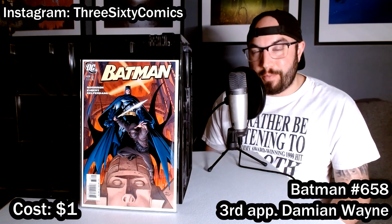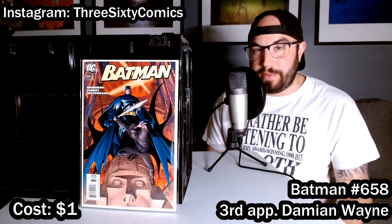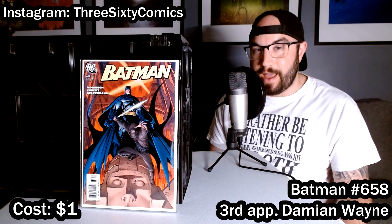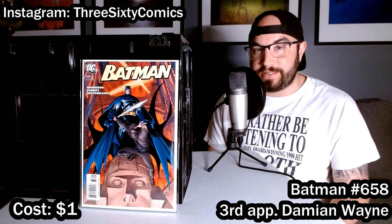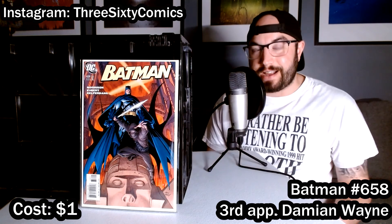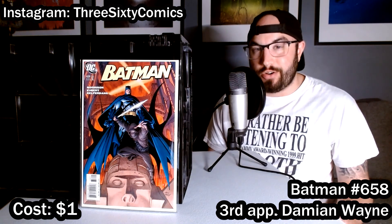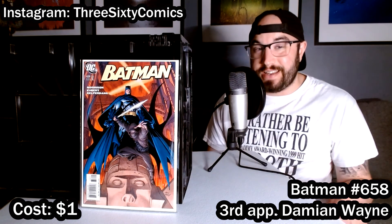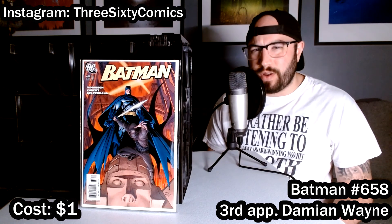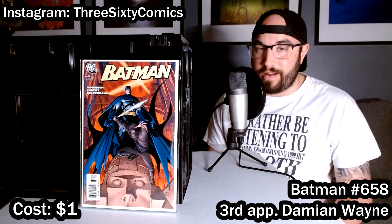If you watched my affordable Batman key issue video from last week, you'll remember I mentioned a couple of Damian Wayne books — his first full appearance in Batman 656 and his second full appearance and first cover appearance in 657. Well, this is the very next book, number 658, featuring his second cover appearance as well as his third full appearance. Definitely a great book. I actually didn't have a copy of this one — I had one years ago and ended up selling my Damian Wayne stuff — but I picked this back up for $1.